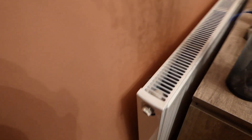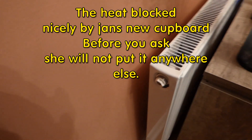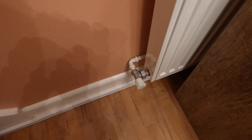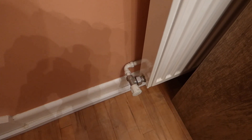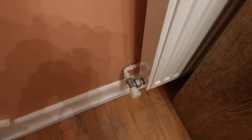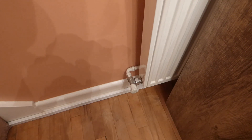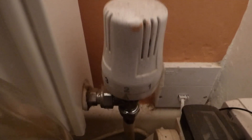Here we have my hall radiator, and I realised this hall one is pretty critical. Down there I have a lockshield valve — it's got a turn-grip on it so I can adjust it easily when I want to balance the system. And at the other end of the radiator I have a thermostatic radiator valve.